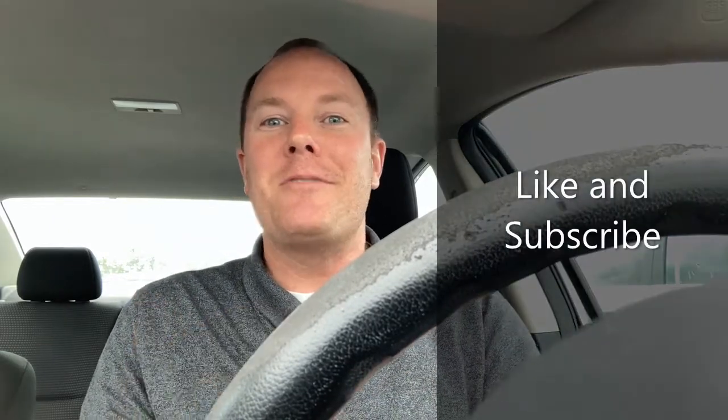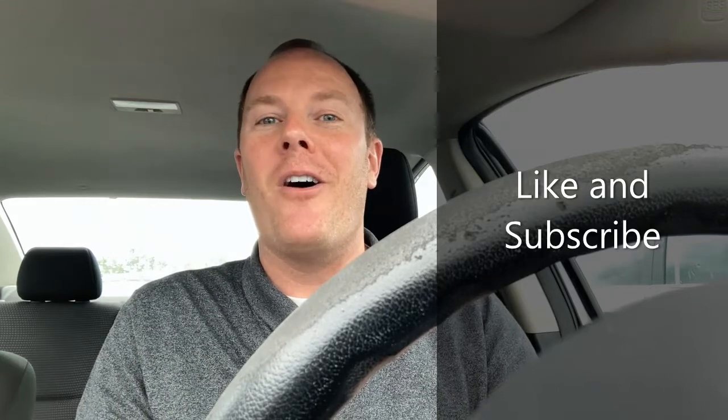Last but not least, if you will take a second and give me a thumbs up, subscribe to the channel, and hit that notification bell, that would help me out so, so much. All right, gang, let's get in there.